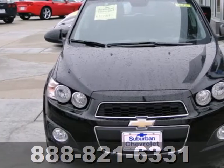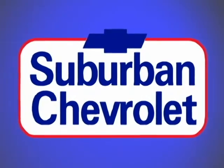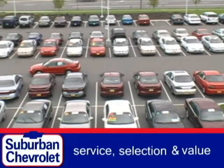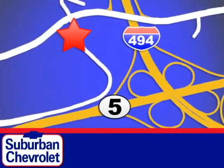Hurry in, take it for a test drive, and make it yours today. At Suburban Chevrolet, a top performing GM certified dealer, we're all about service, selection, and value. We are conveniently located in Eden Prairie at Highway 494 and Highway 5.